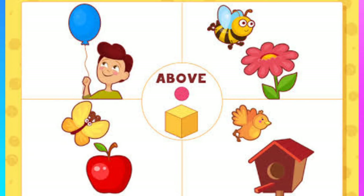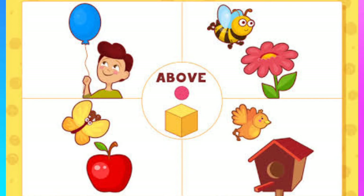Now look at this picture. The balloon is above the boy's head. The bee is above the flower. The butterfly is above the apple. And the bird is above the bird cage.